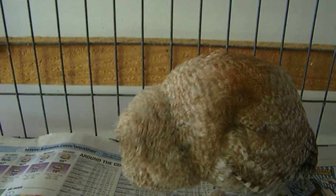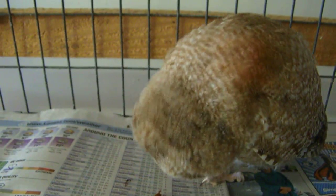From Eagle Valley Raptor Center and Twister our screech owl, we're saying goodbye.